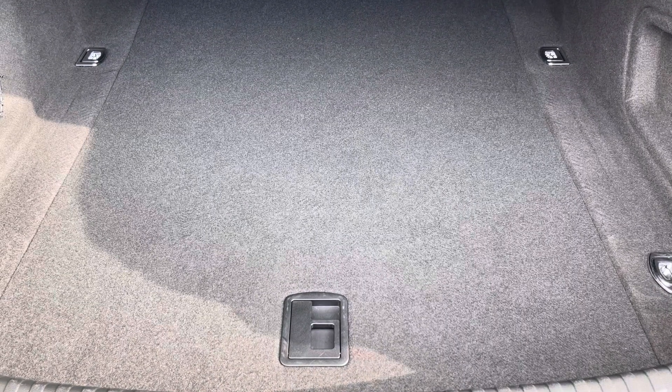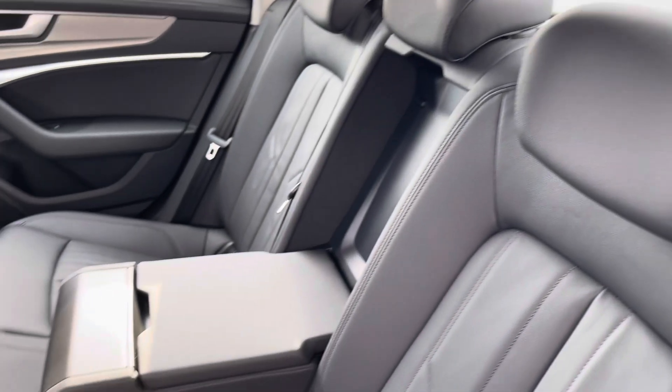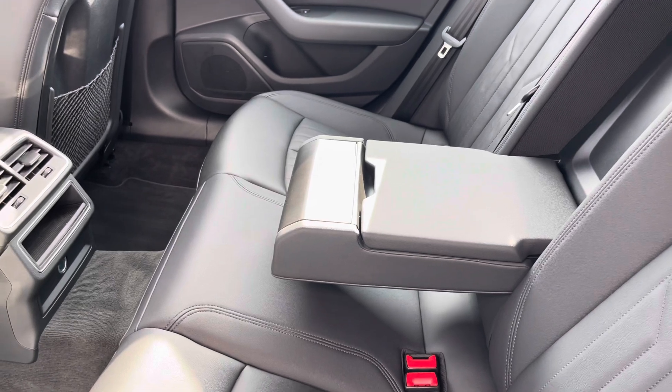Moving into the rear interior now, here we can see we can fit up to 3 passengers, with two ISOFIX points and a drop-down armrest also included.